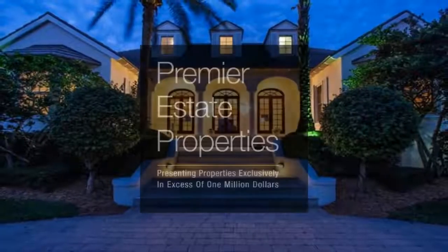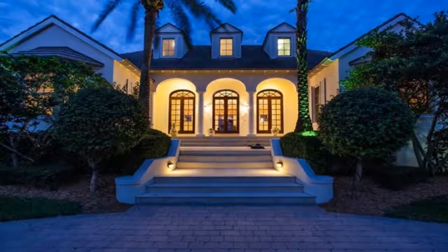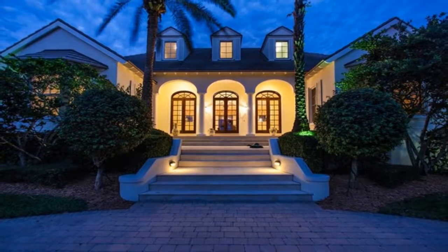Let Kay Brown and Janine Harris of Premier Estate Properties show you this great property at 300 Blue Wave Lane in Vero Beach.